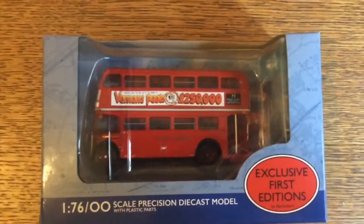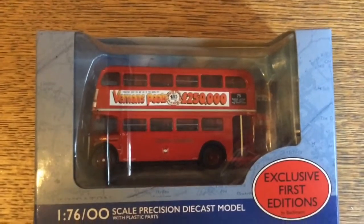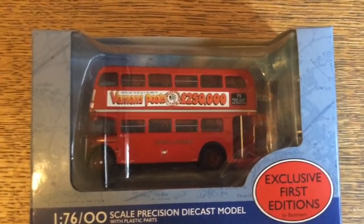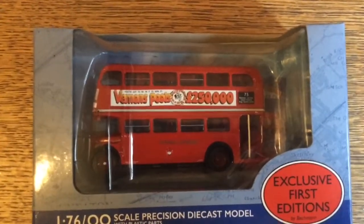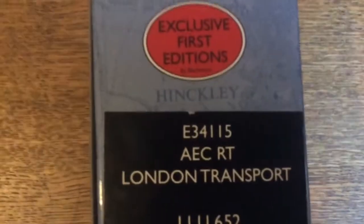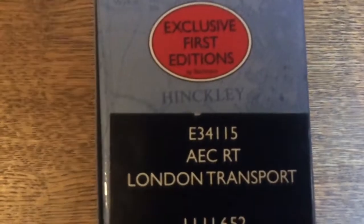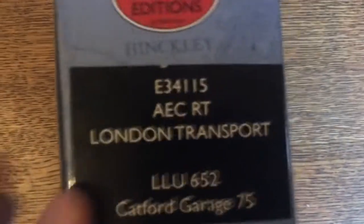Hey guys, welcome to another model bus review. Today we've got a very special model bus — and why do I say special? Well, because there's not a lot of them out there. It's very rare. To be precise, its model code is E34115, made by Exclusive First Editions. It's an AEC RT London Transport Routemaster.